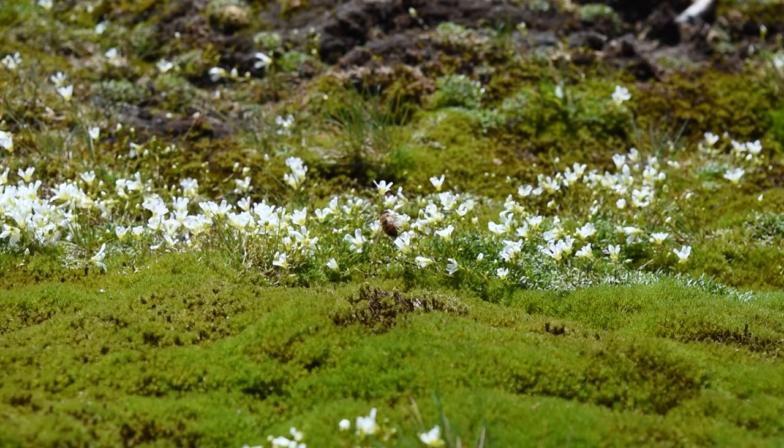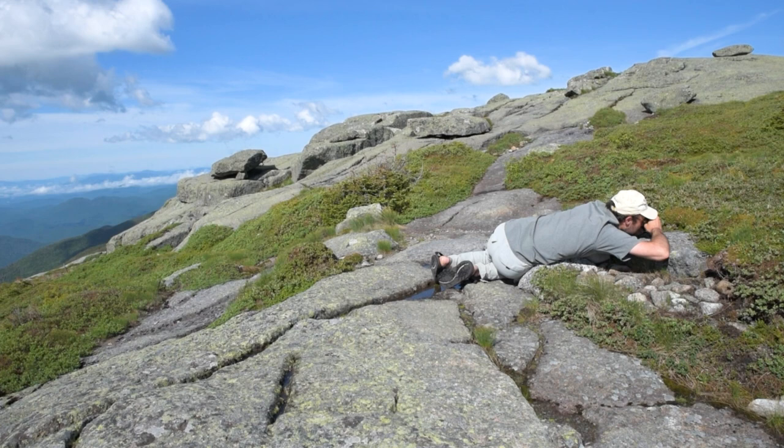Before we head up, I'd like to thank the Waterman Fund whose funding made this project possible. Through education, trail rehabilitation, and research, the Waterman Fund fosters the spirit of wildness and strengthens the stewardship and understanding of alpine areas of northeastern North America.